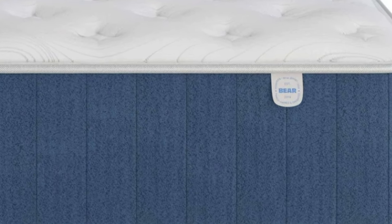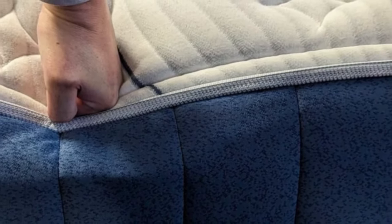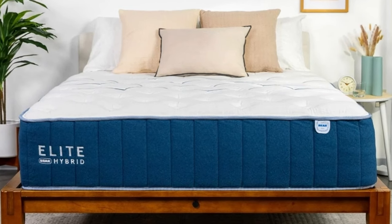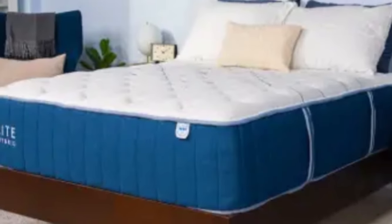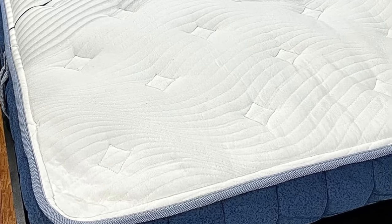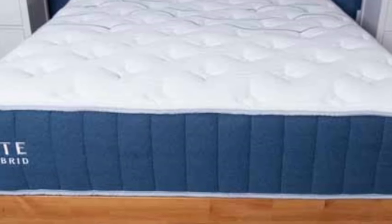Bear offers a 120-night sleep trial with the Elite Hybrid. If you keep the bed, you also receive a lifetime warranty. The mattress ships free to the contiguous U.S. Pros: Foam layers cushion sensitive pressure points. Supportive coil system prevents excessive sinkage. Cooling fabric maintains temperature neutrality. Cons: Coil system may generate motion transfer that causes disturbances for some couples. Foam layers can produce off-gassing odor.